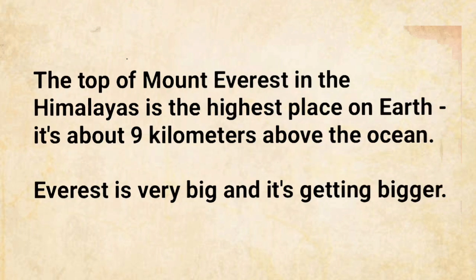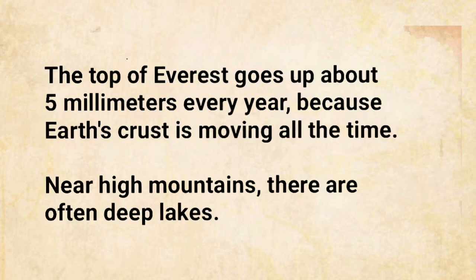The top of Mount Everest in the Himalayas is the highest place on Earth. It's about nine kilometers above the ocean. Everest is very big, and it's getting bigger. The top of Everest goes up about five millimeters every year because Earth's crust is moving all the time.